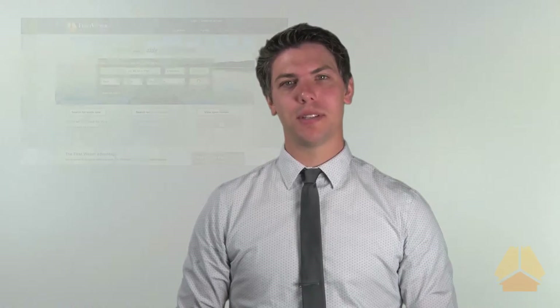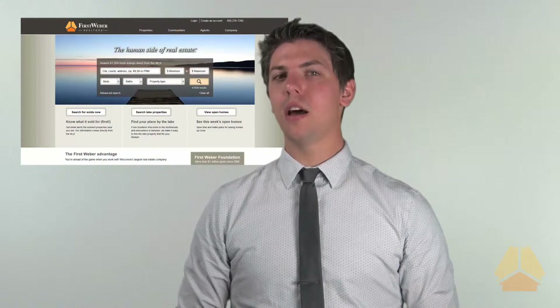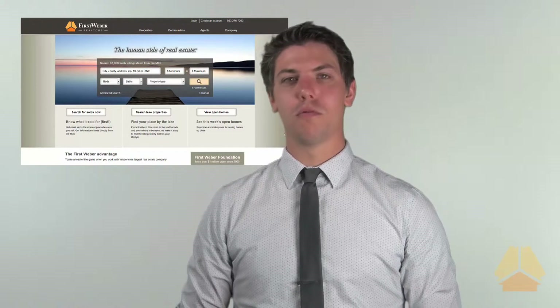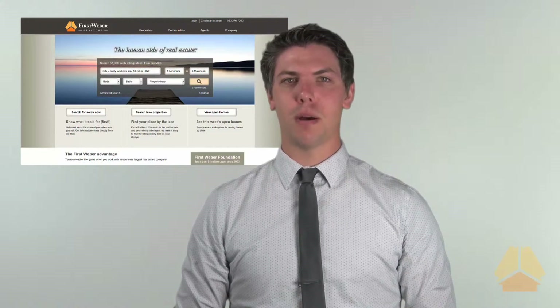Welcome back to the FirstWeber Video Studio. Over the past year, FirstWeber has been putting a great deal of time and effort into redesigning our website. The goal was to clean up the overall look and feel of the site and streamline the consumer experience. The result is the all-new FirstWeber.com.